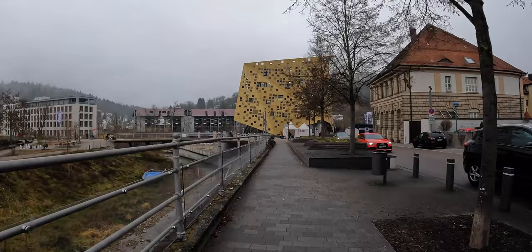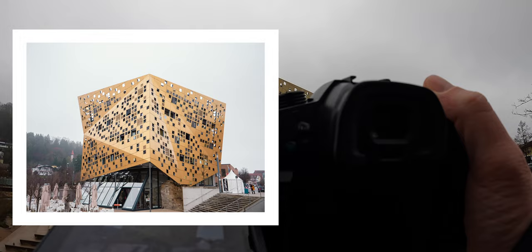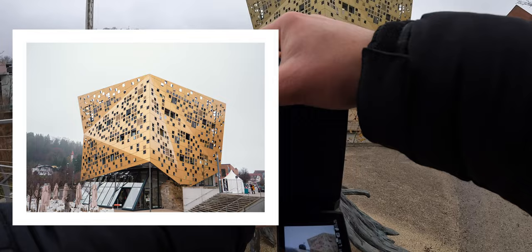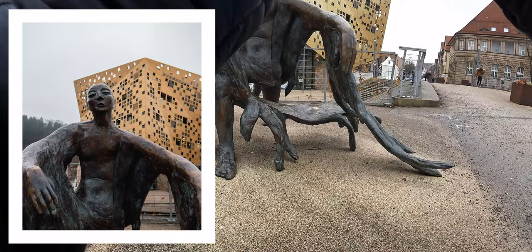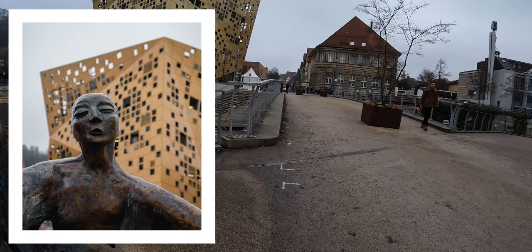Just ahead of us is the cheese block — that's what I call it. Looks like a cheese block, like a good Emmentaler. Pretty modern piece of architecture. It's a pretty funky piece of architecture, this building — the cheese block as I like to call it. It's pretty cool.